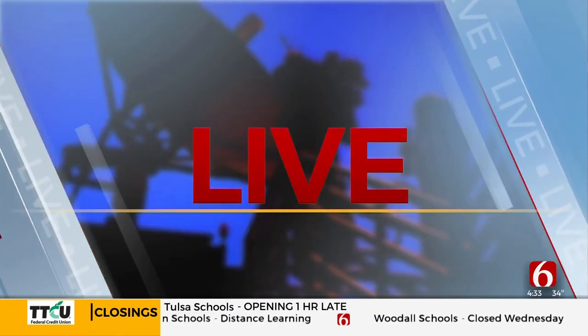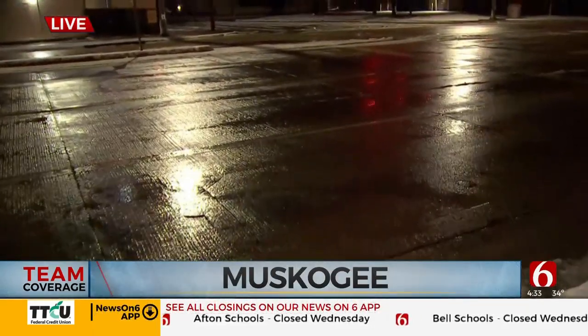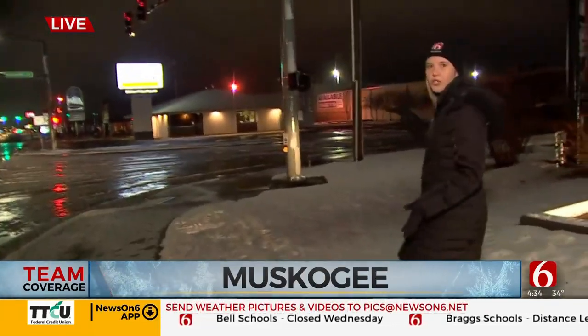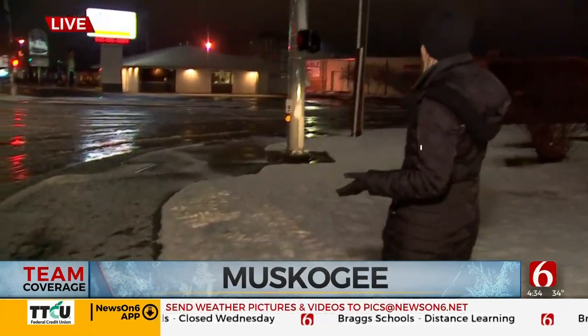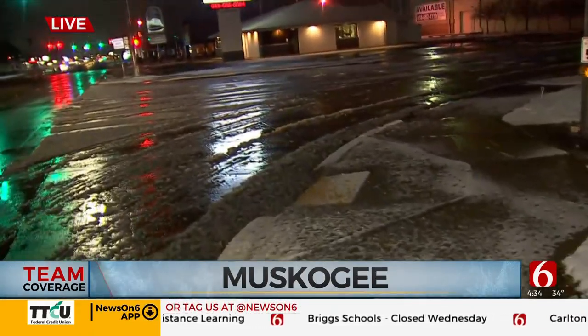Moving now to Muskogee, News on 6's Alyssa Miller joins us live with a look at conditions there. She's at 32nd and Broadway Street in Muskogee. Driving in from Tulsa this morning it was mainly just wet. You can see on the main road it's just wet, but as you come over to the side streets there is actually some slush on those roads. So it is a little bit more difficult — definitely want to take your time in Muskogee this morning if you're traveling on any side streets.